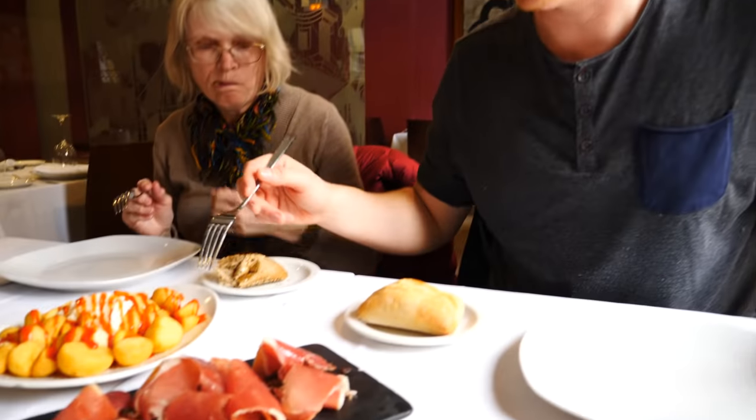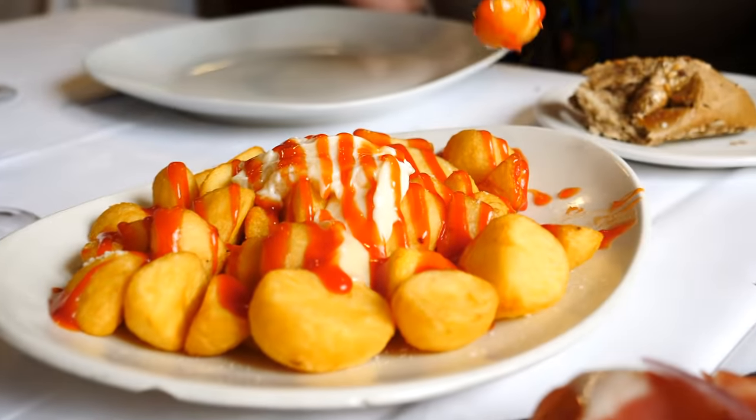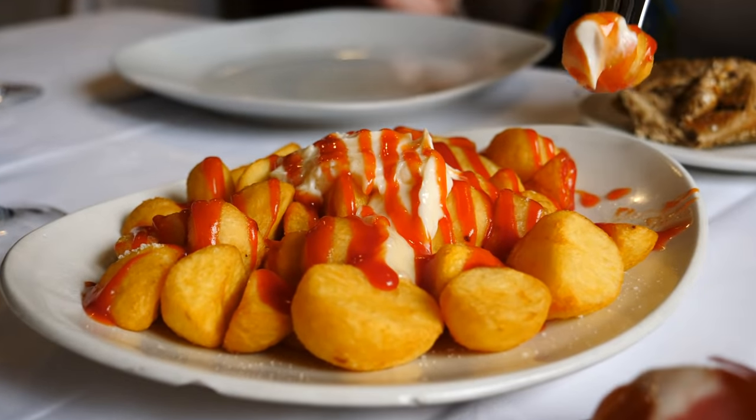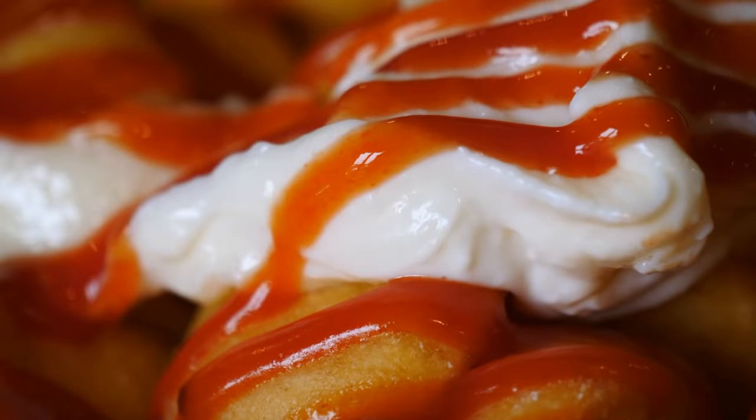So I'm going to try all three of the different tapas. First off the patatas bravas — the best way you can describe this is the sauce is kind of spicy. It looks like ketchup but it doesn't taste like it. It is very different. This one actually is ketchup. Well, it is spicy ketchup though.